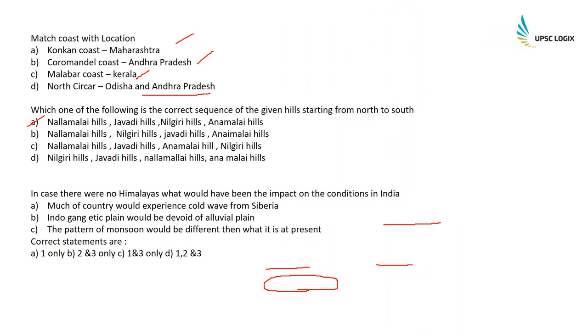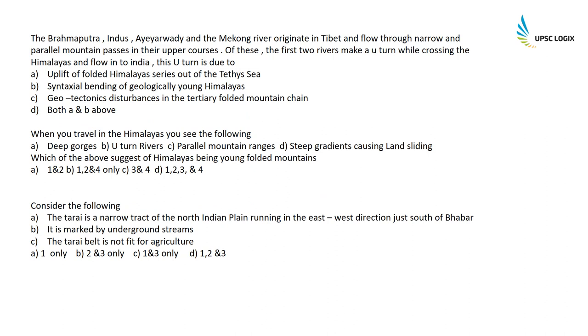In case there were no Himalayas, what would have been the impact on India? Much of the country would experience cold waves from Siberia — correct. Kara Buran winds would have directly affected the Indian subcontinent. The Indo-Gangetic Plain would be devoid of alluvial deposits — correct, since there would be no Ganges. The pattern of monsoon would be different — also correct, since the Himalayas play an imperial role in India's monsoons. So all three statements one, two, and three are correct.